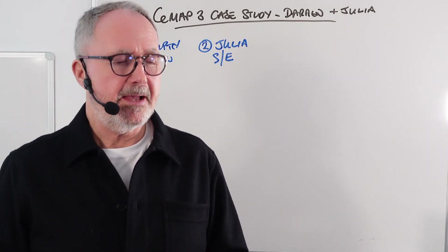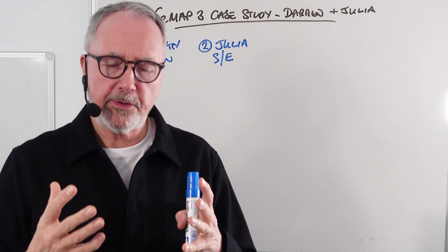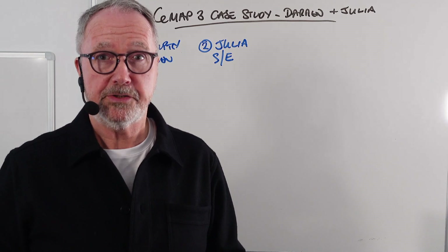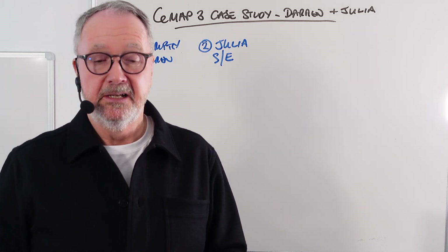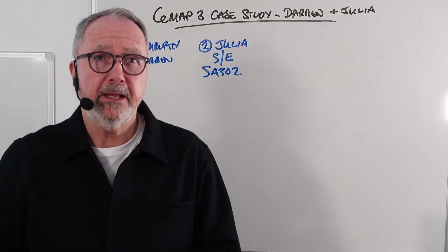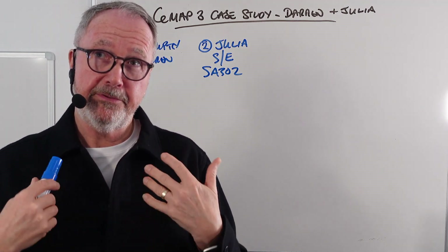Strictly speaking, all the lender will require is confirmation of her net profits for tax purposes — the income she makes from cutting hair less the costs of running the business. Lenders typically confirm this by looking at an SA302, which is an HMRC form that confirms all of Julia's income. They won't look for things like business plans or balance sheets — not for her situation.